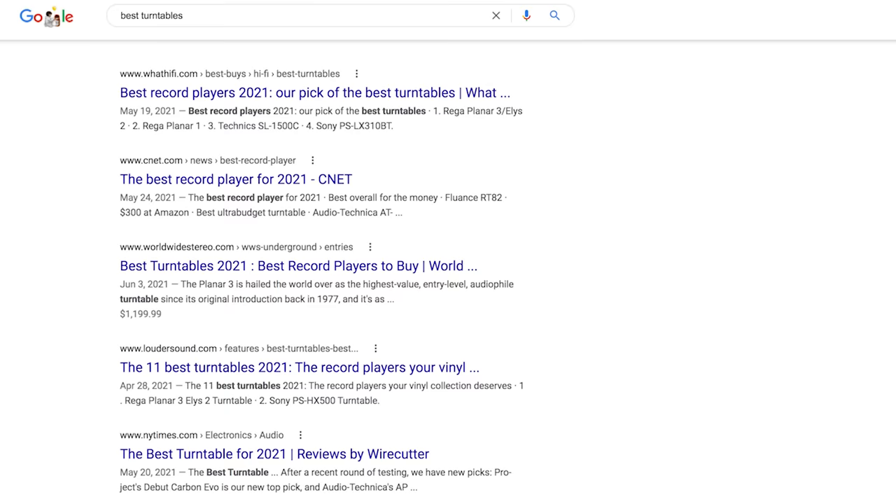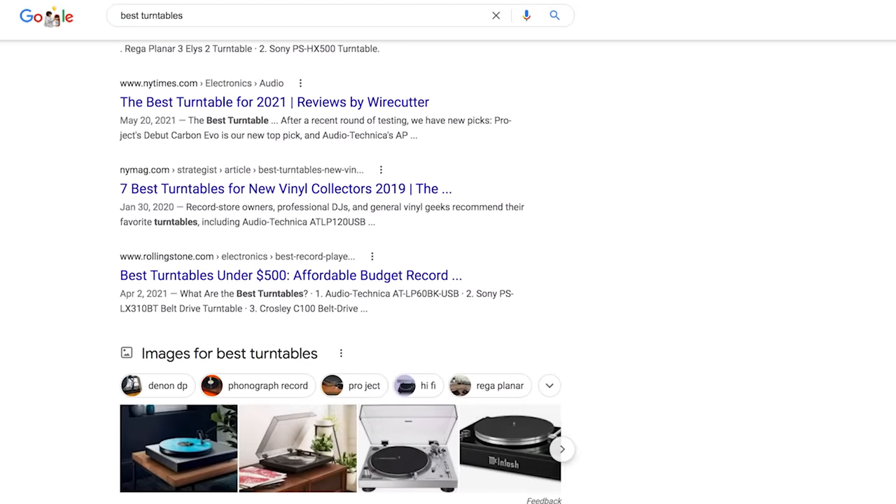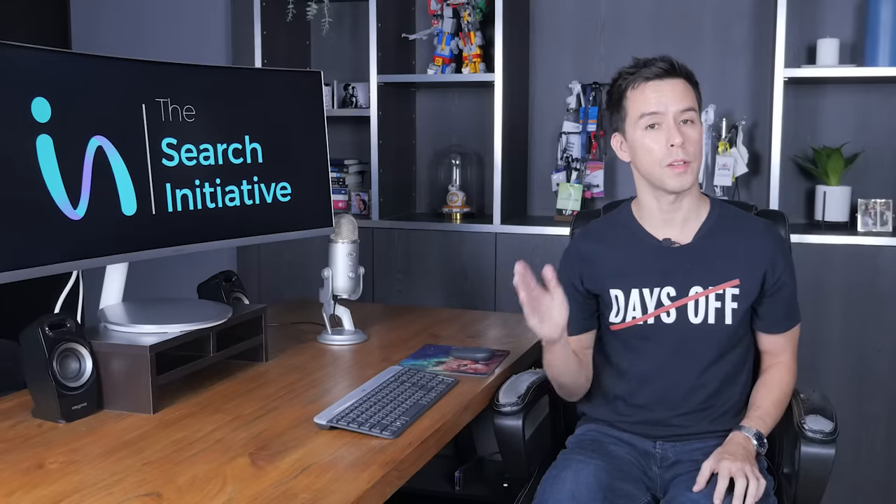You want to make sure that when you're trying to rank something, you're giving Google the type of content they expect to see. For example, for the search 'best turntables' — a commercial investigation keyword — everyone in the top 10 has a review-type listicle article. You want to do the same thing if you want to rank for this keyword. Our client was having an issue with this, so we went through the following checklist to guide us through the content audit process.